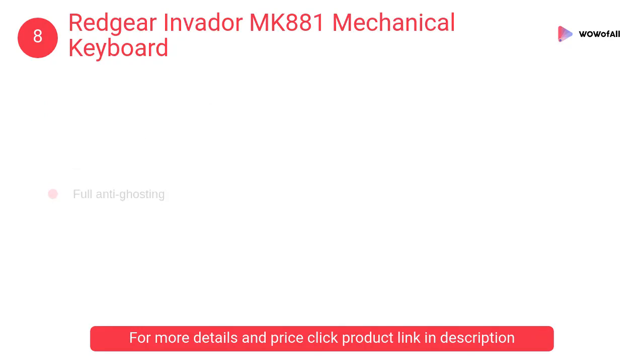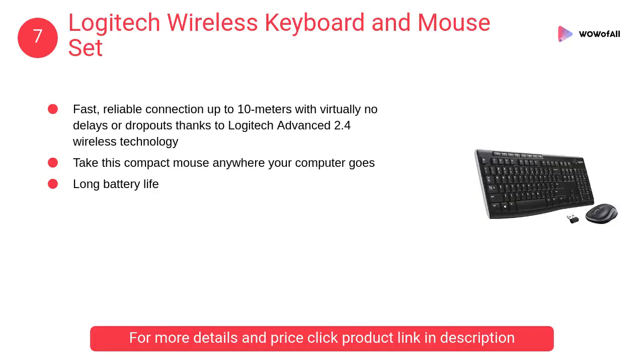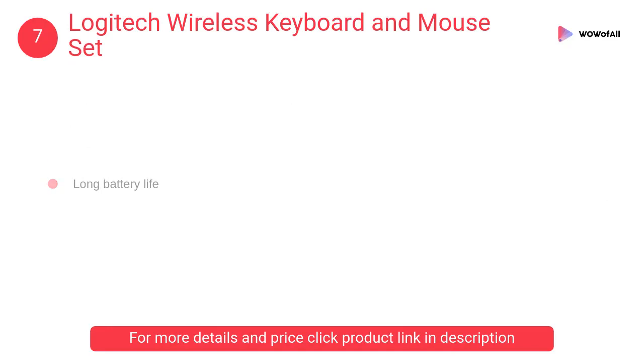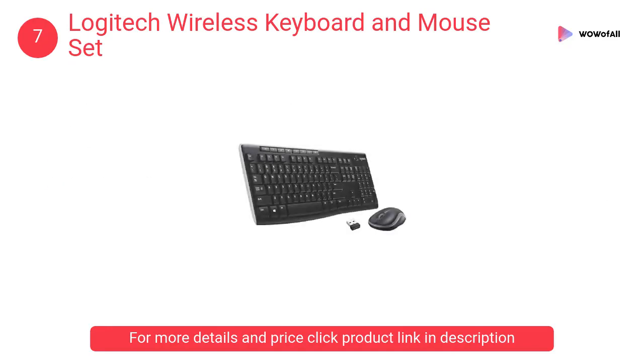At number seven, Logitech wireless keyboard and mouse set. It has a fast, reliable connection up to 10 meters with virtually no delays or dropouts, thanks to Logitech advanced 2.4 GHz wireless technology.